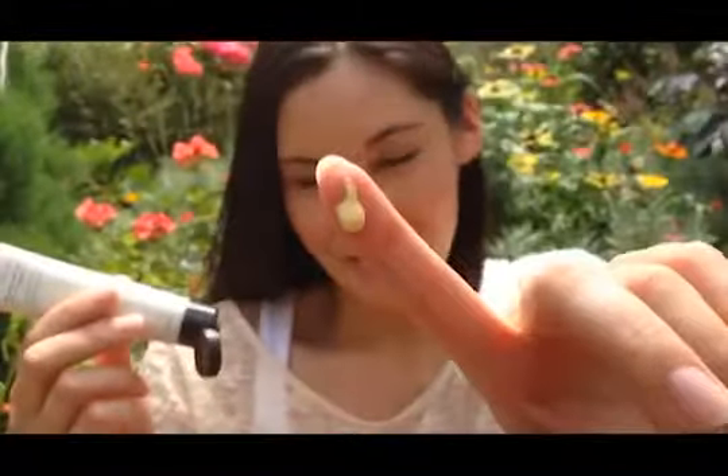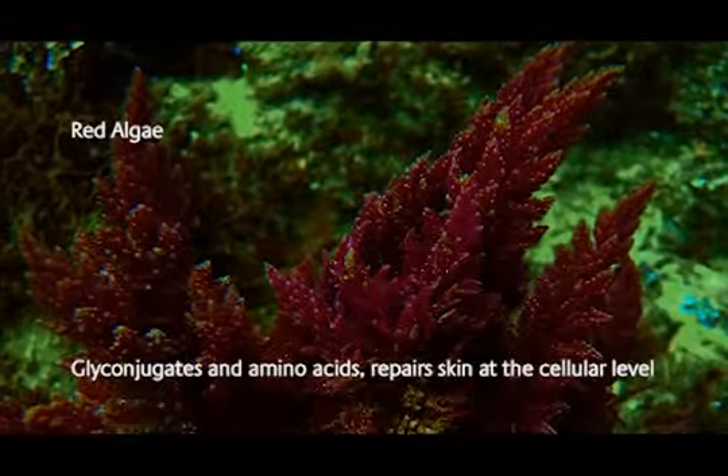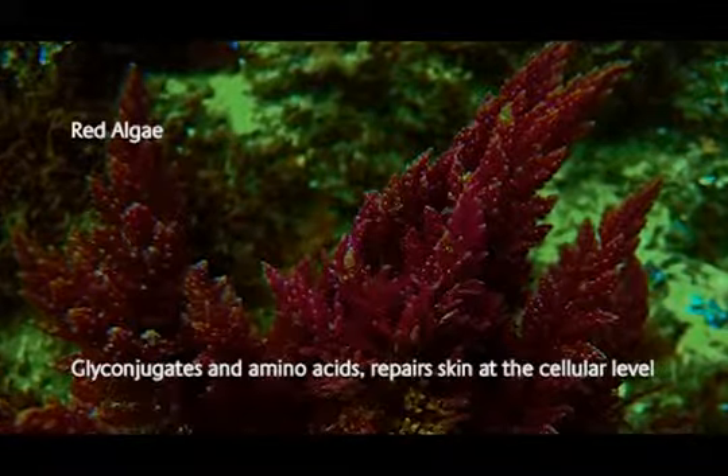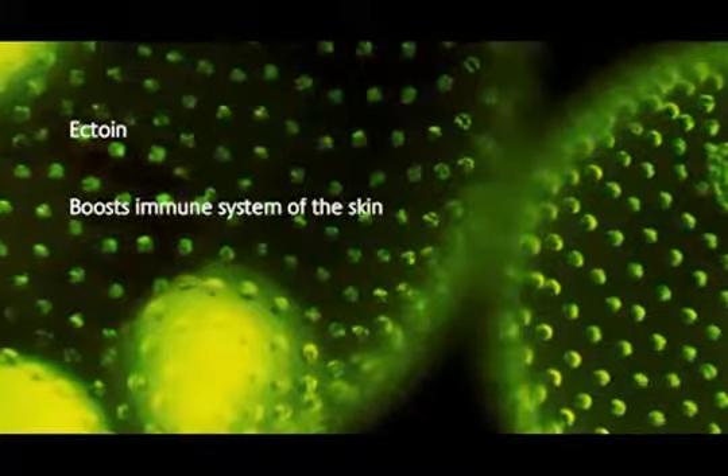Our purely age-defying sunscreen not only protects you from the sun, it works to repair sun damage. It's got red algae extract, which contains glycoconjugates and amino acids to repair skin at the cellular level. Another important extract is ectoin, which boosts the immune system of the skin.